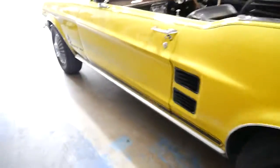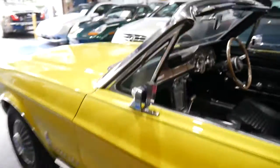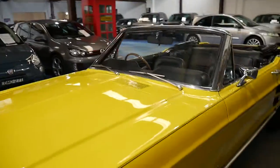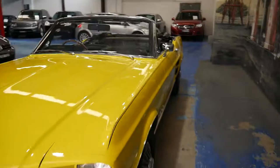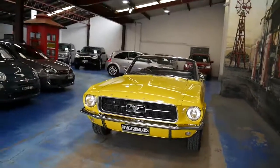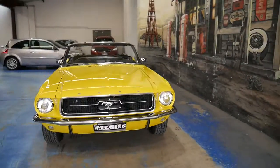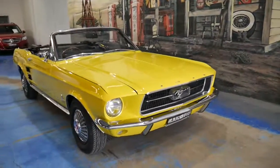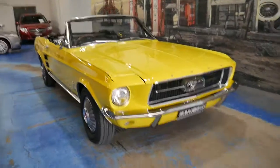Being a 68 model, it's a Series 2. I think the 289 engine is definitely one of the best engines available at the time. And if you've been looking for a while for a Mustang and you want to buy what we believe is one of the best Ford Mustangs from the late 60s available at the present time, this is it.